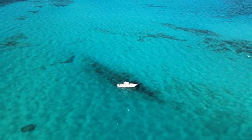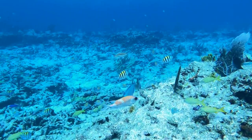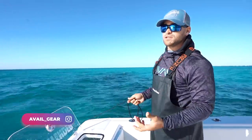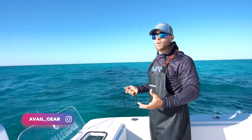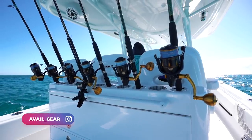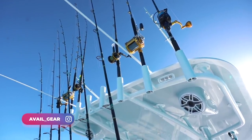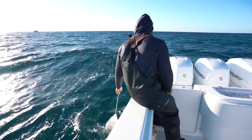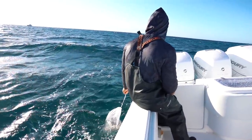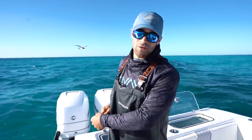Last video we did bottom fishing, and the video before that we did bottom fishing as well, and that just seems to be what's working this time of year. The water gets cooler, it gets a lot windier, and you kind of have to go out there bringing absolutely everything. We have so many different types of rods on the boat right now for all different kinds of fishing. We're going with the flow, figuring out what's working and what's not. We're going to get ballyhoo, head out there, and see what's biting - that's what it's all about, just being out here and having fun.